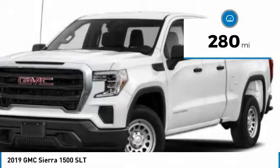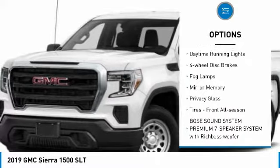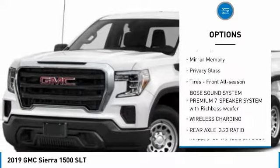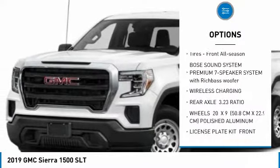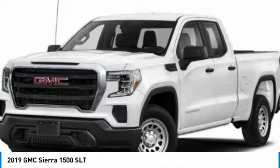Here are some of this vehicle's great options: four-wheel drive, tow hitch, heated mirrors, aluminum wheels, daytime running lights, four-wheel disc brakes, fog lamps, mini spare tire, privacy glass, and front all-season tires.